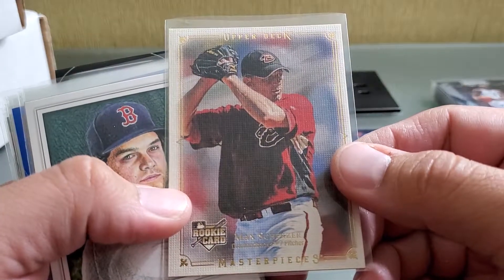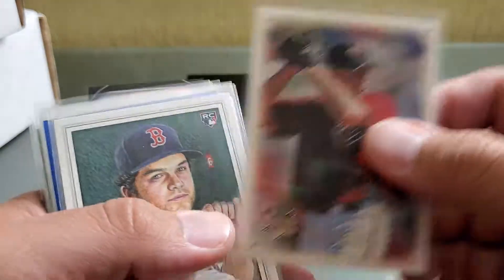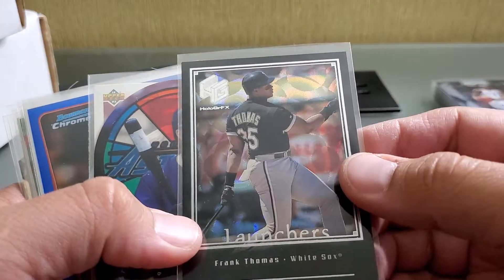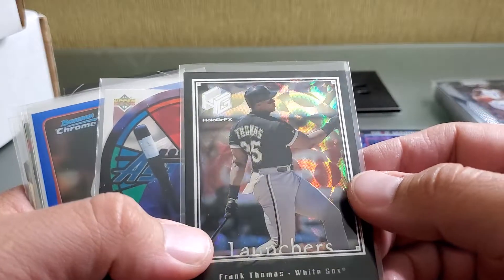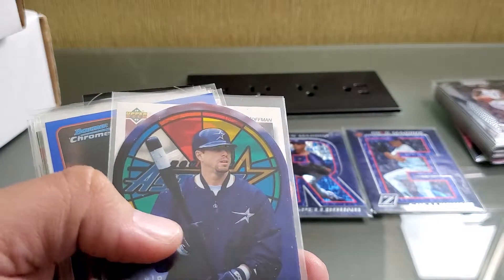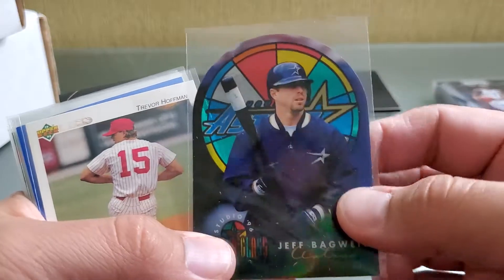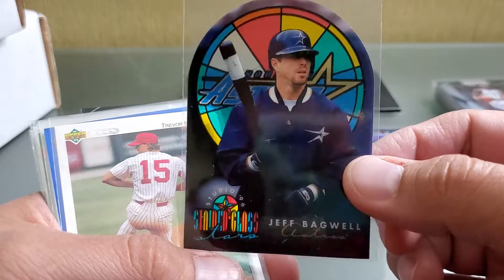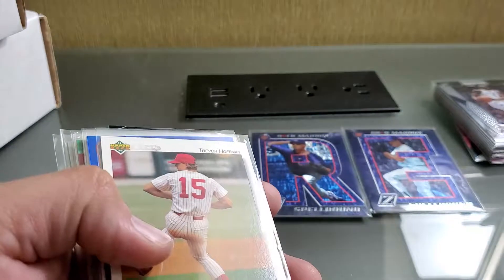Scherzer rookie card — I love these Upper Deck Masterpieces, probably one of my favorite sets. I'd love to build that someday. Ben Zobrist rookie. Frank Thomas Launchers — I think I might have that one already, not sure if it was in the bulk buy. Here's a Bagwell — this kind of goes along the lines of the stained glass. Yes, Stained Glass Stars Studio 96 — Bagwell, just a beautiful card. I'm just loving those stained glass cards.